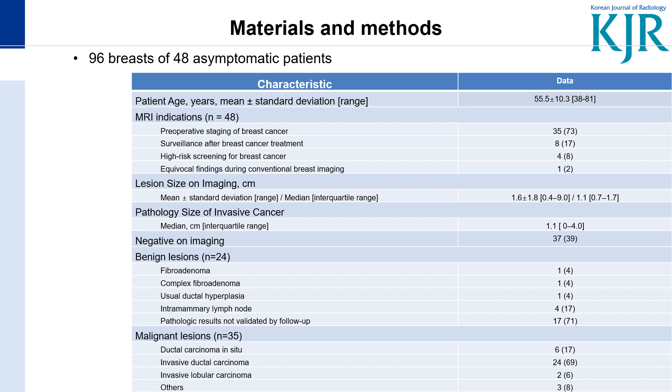There were 24 benign lesions and 35 malignant lesions, mostly composed of invasive ductal carcinoma.